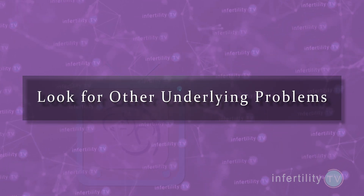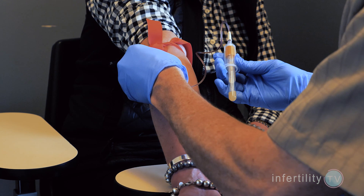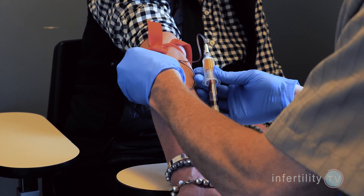Determining if someone has a progesterone deficiency is very difficult. Let's say you and your doctor have a strong suspicion that you have a progesterone deficiency — how can you fix it? First, look for other underlying problems. Do a blood test to check your TSH level to see if you might have hypothyroidism. If you do, then treating the thyroid problem might also improve your progesterone production. Next, do a blood test to look at your prolactin levels. Abnormally elevated prolactin levels can interfere with ovulation, but in milder cases may reduce progesterone production. Treatment is easy.